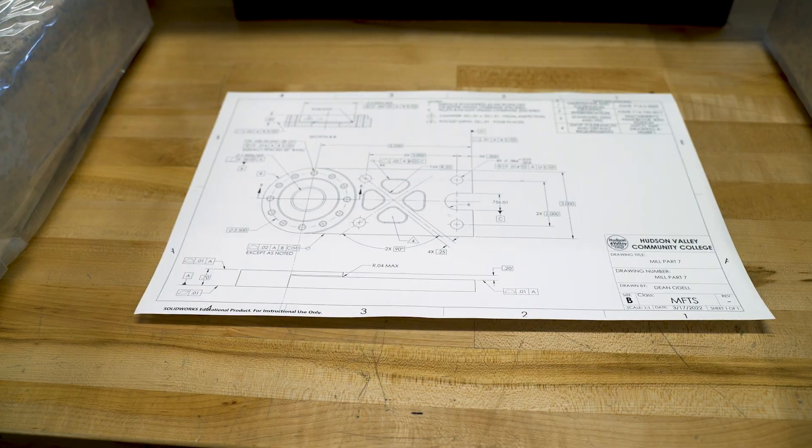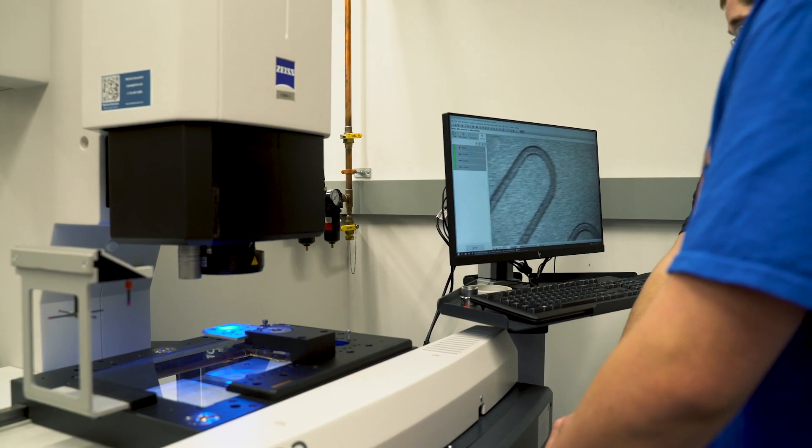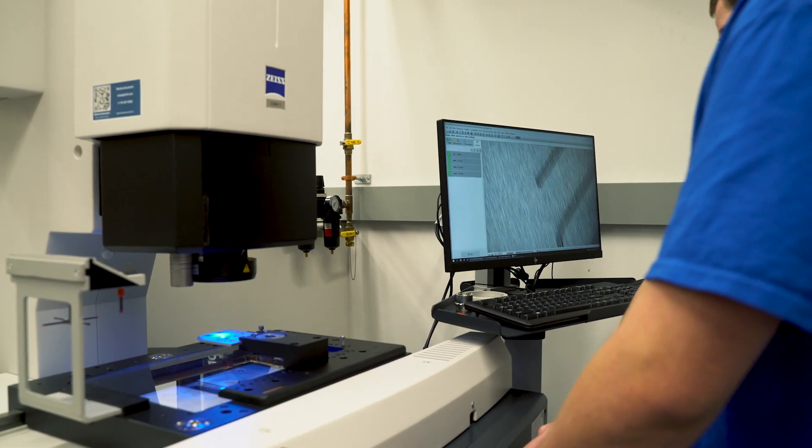The Zeiss technology has been great. My primary teaching role is in print reading and geometric dimensioning and tolerancing. It's difficult to get that to students without them actually applying it.